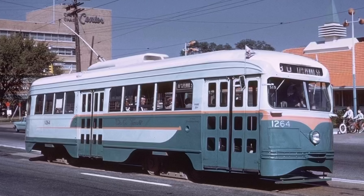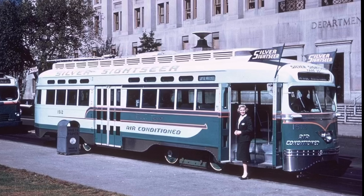Here are pictures of real DC Transit PCC cars from the late 1950s.